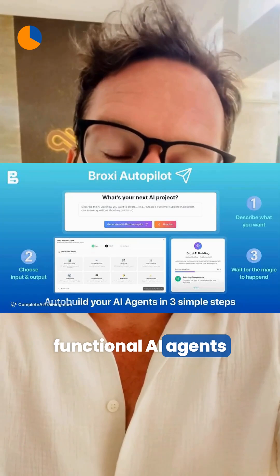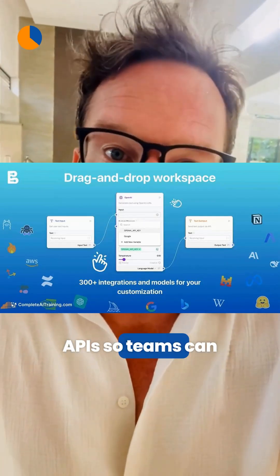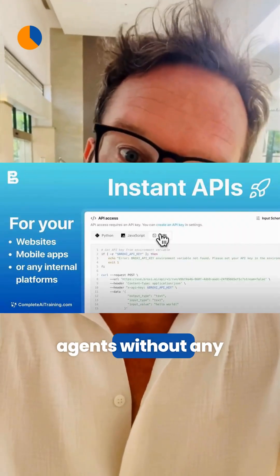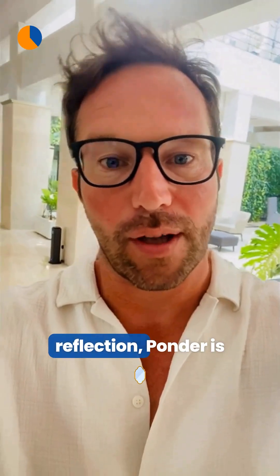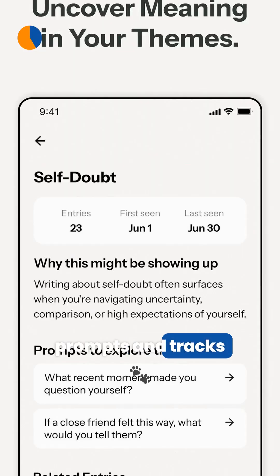Proxy AI makes it easy to build fully functional AI agents in minutes with drag-and-drop tools, templates, and instant APIs, so teams can deploy and customize agents without any coding.